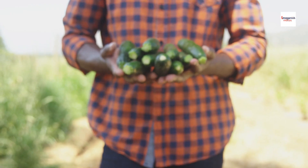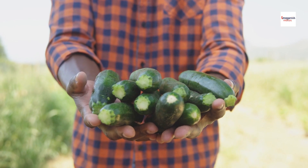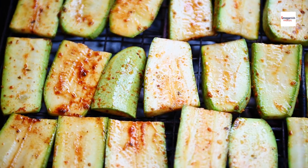By incorporating fresh, locally sourced zucchini into your brondade de courgettes, you're not only enhancing its taste but also supporting sustainable agriculture and reducing your carbon footprint. It's a win-win for both your palate and the planet.